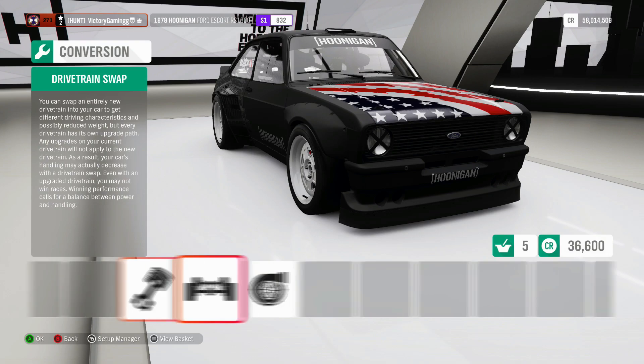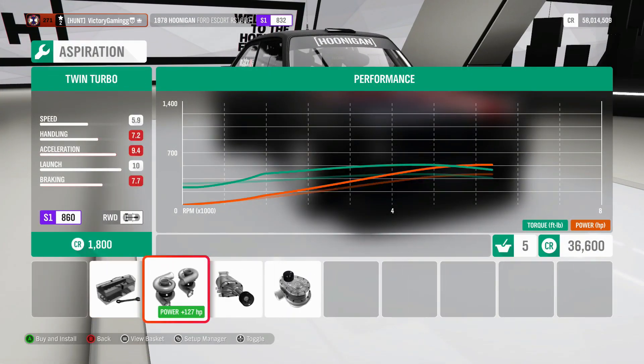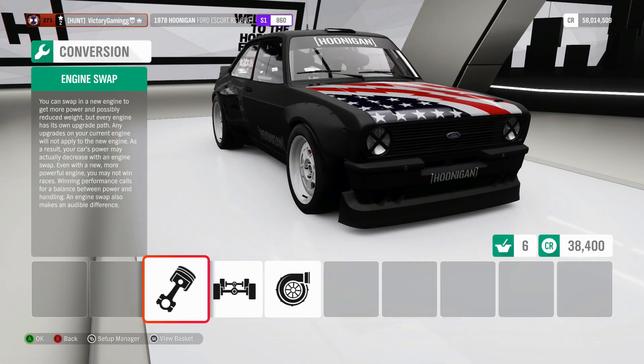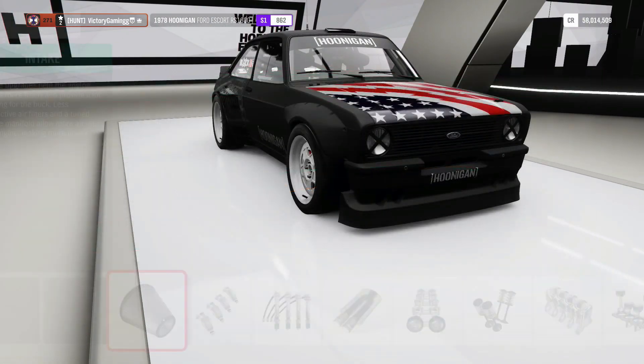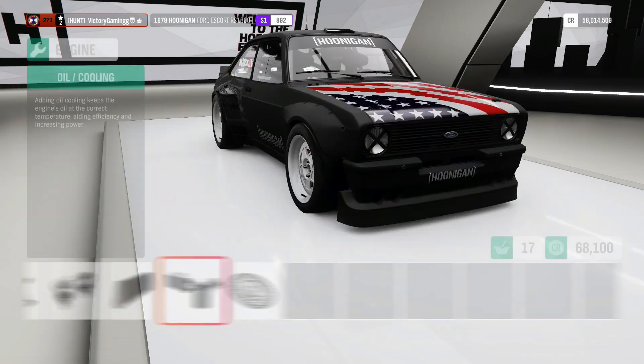That one hurts quite a bit, but it's necessary for the cause. Twin Turbo LS, which is apparently a Mercedes engine according to forums, but it's an LS, whatever. Maxed out.